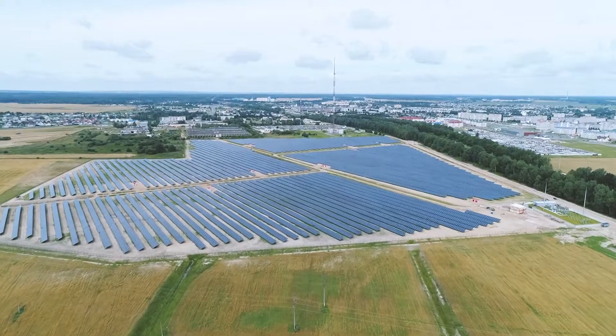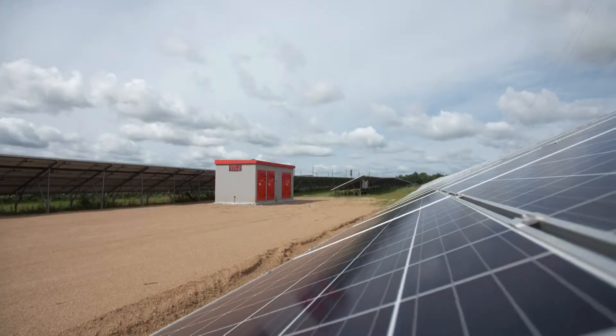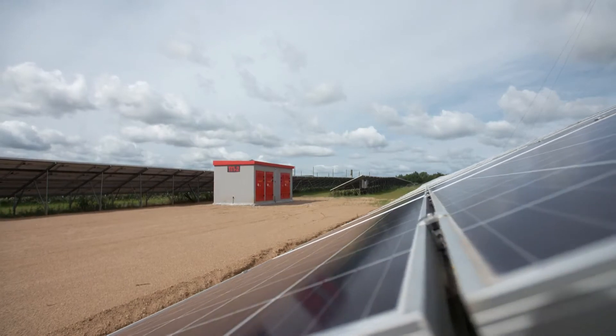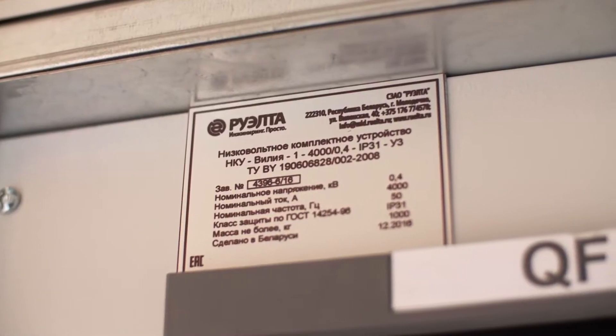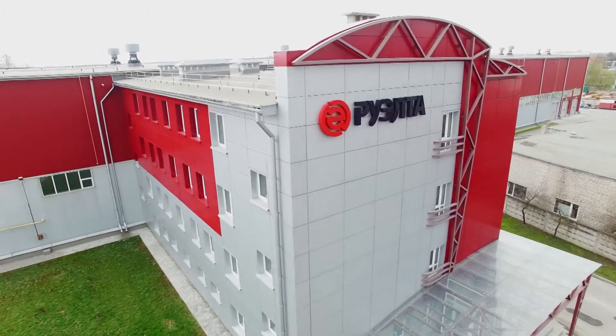This large and complex organism needs an efficient and reliable heart. And here it is — a modular transformer substation with low-voltage switchgear by ABB, based on its system PRO-E-POWER. The substation and switchgear was assembled by the leader of the power supply industry in Belarus, Ruelta.